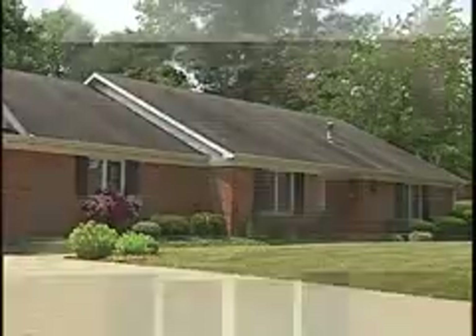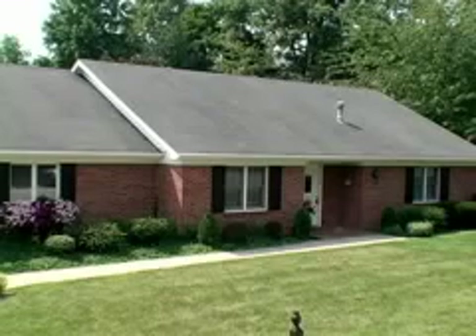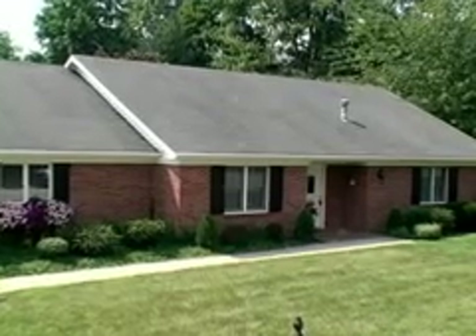This unsightly stained roof now looks new again, and with proper maintenance, it will be protected from biological attack for many years to come.